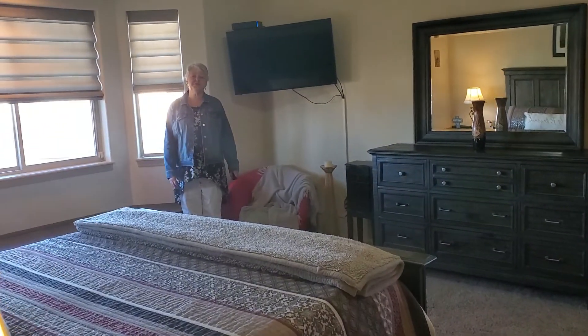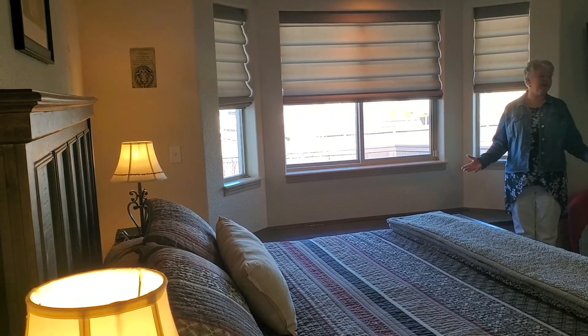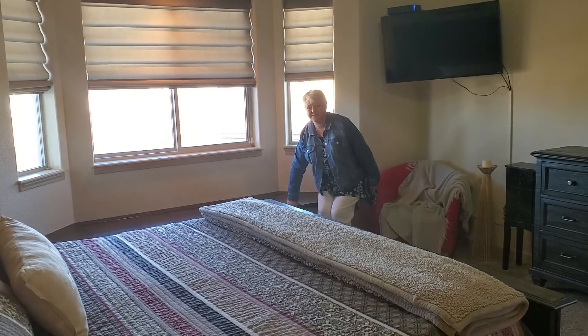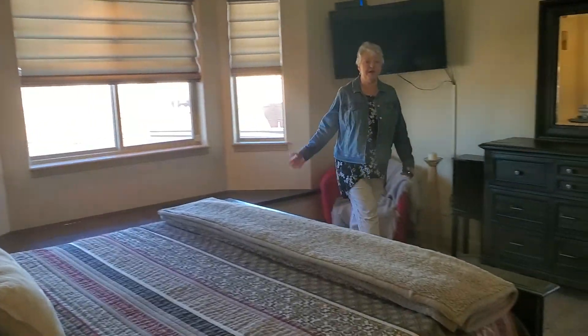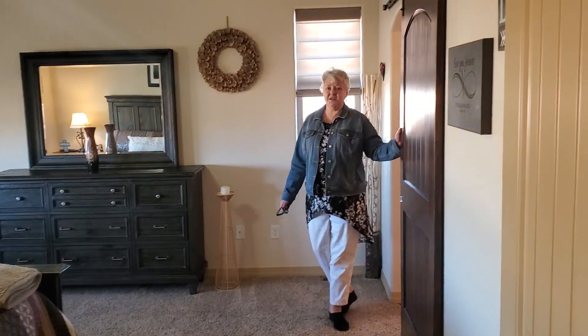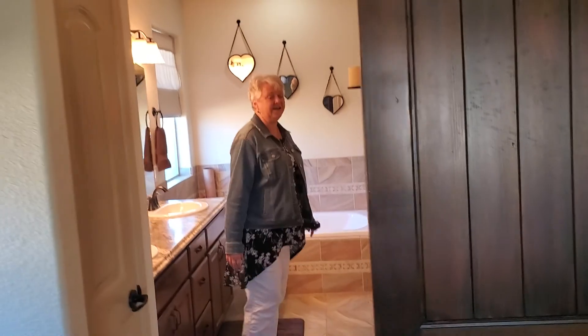The master suite is huge — enough size for a king-size bed with two nightstands, and a beautiful bench for reading or storage. This room also has mountain views. An upgraded barn door that slides, and a huge walk-in closet.